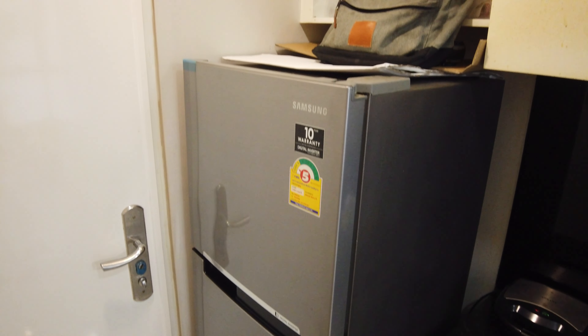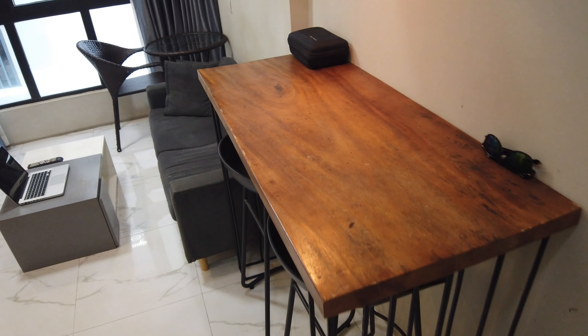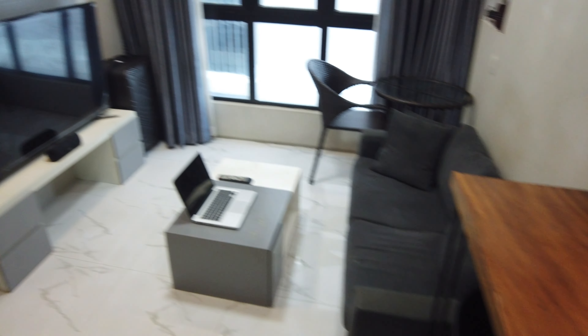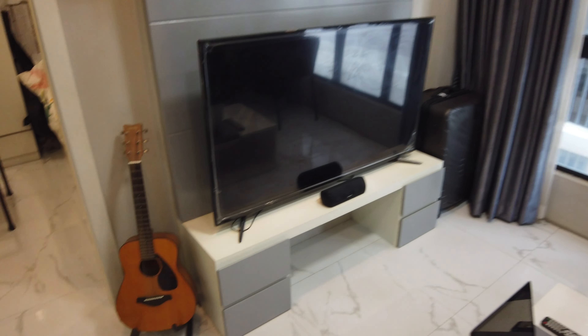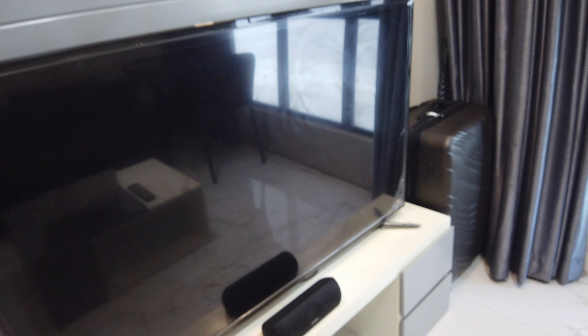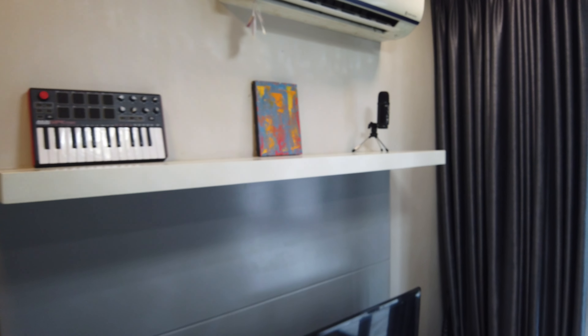Full-size refrigerator, storage cabinets above and below, countertop, and then there's this bar top with stools. And over here, big screen TV.